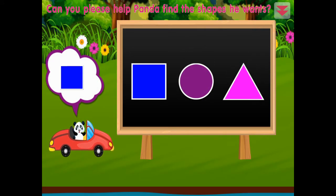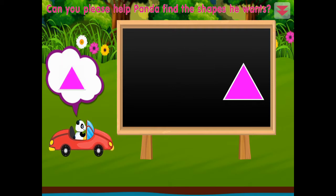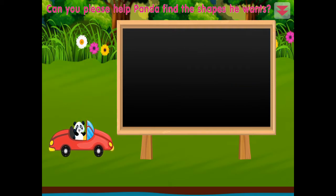Can you please help Panda find the shapes he wants? Square, circle, triangle. You did it!